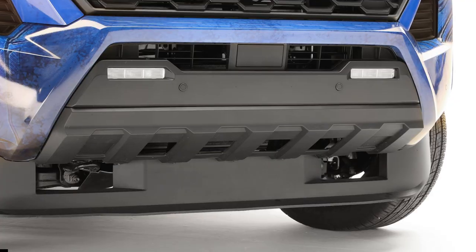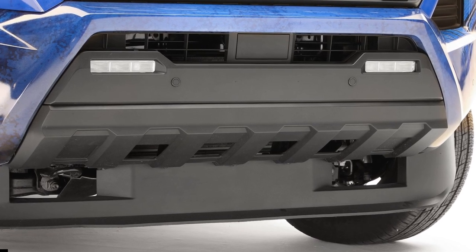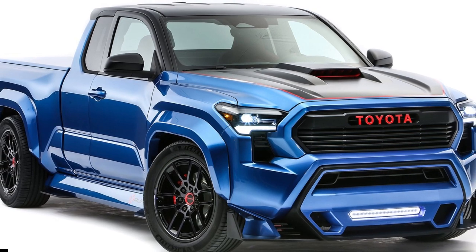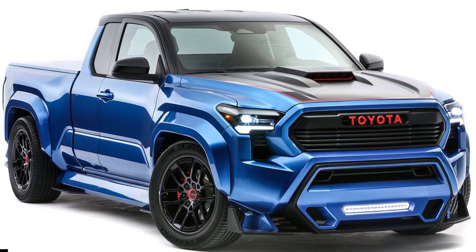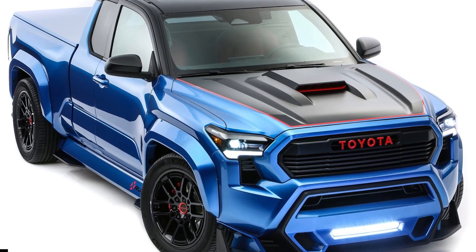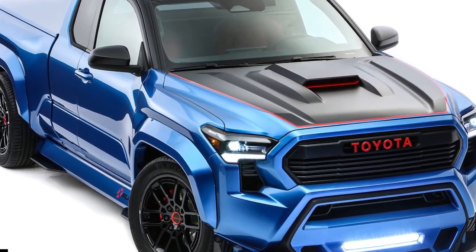The concept is equipped with a solid axle sourced from a Tundra, with a 4.30-to-1 final drive with an electronic locking differential, which splits torque to the rear wheels. Toyota says this engine package will be offered as part of a TRD performance package, which will be available next year, but only for Tundra models.